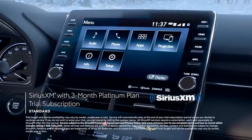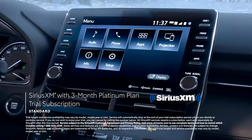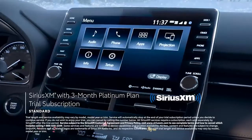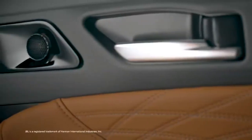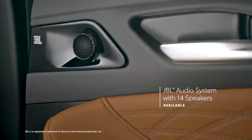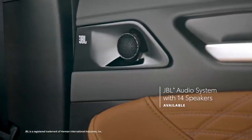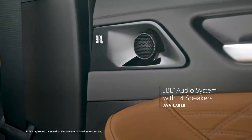Plus, there's even a standard 3-month SiriusXM Platinum Plan trial subscription to more than 300 radio channels accessible throughout the country. Avalon's standard 8-speaker audio system can be upgraded to a JBL 7.1-channel surround system with 14 speakers, including a 10.1-inch subwoofer.